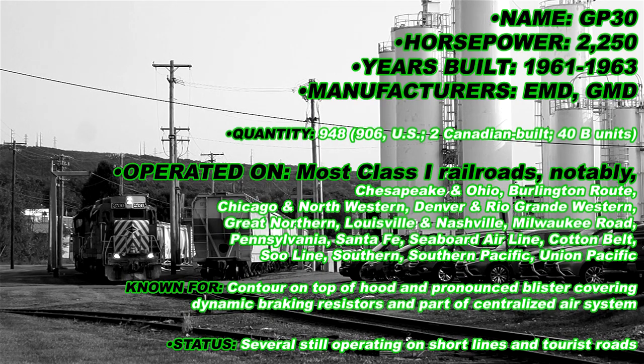Railroads that operated the GP30 were the Chesapeake and Ohio, the Burlington Route, the Chicago and Northwestern, the Denver and Rio Grande Western, the Great Northern, the Louisville and Nashville, the Milwaukee Road, the Pennsylvania, the Santa Fe, the Seaboard Airline, the Cotton Belt, the Soo Line, the Southern, the Southern Pacific, and the Union Pacific.